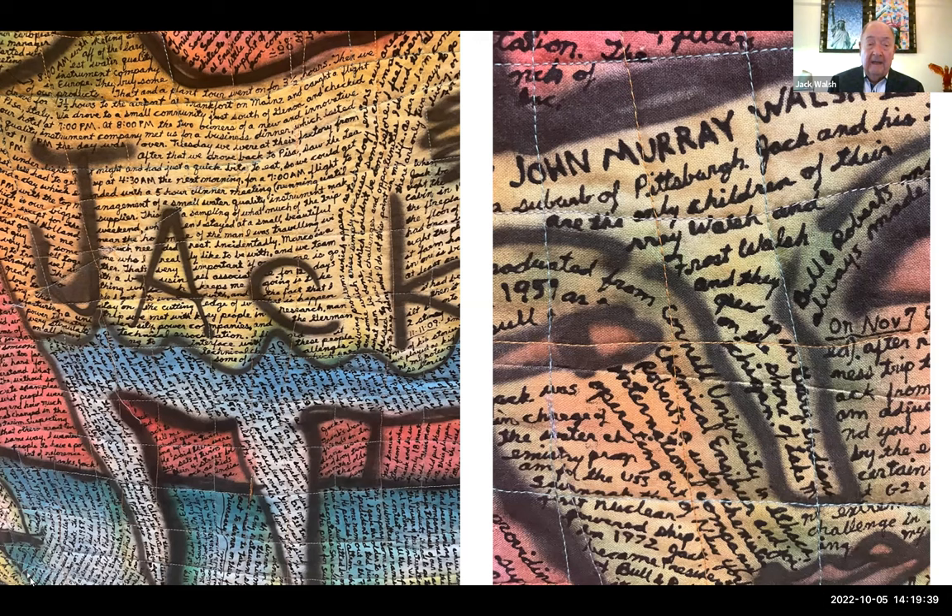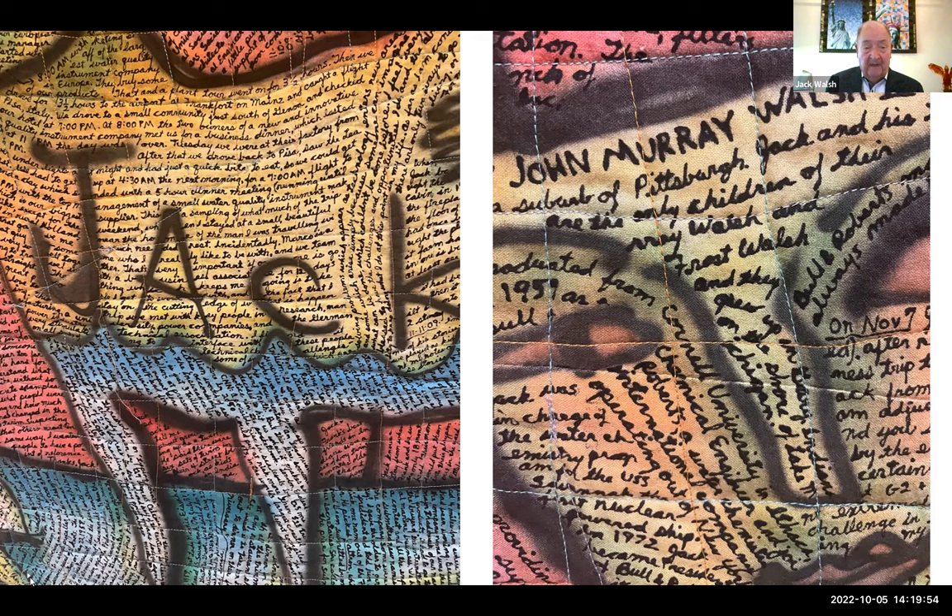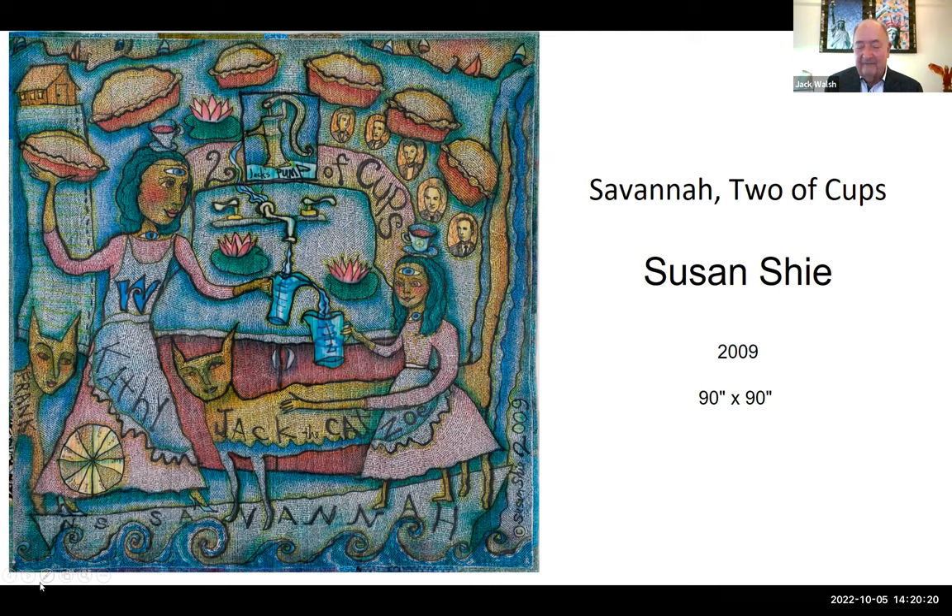She does include many different images that are personally important. When she was starting the quilt, she said she needed a woman and a girl to put into it. Could I recommend one? I said I would recommend my daughter Kathy and my granddaughter Zoe, who was in grade school. When Zoe found out she was going to be in the quilt, she said to her mother, 'Mommy, we're going to be famous!'